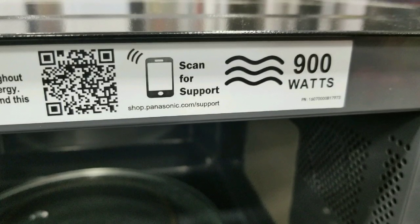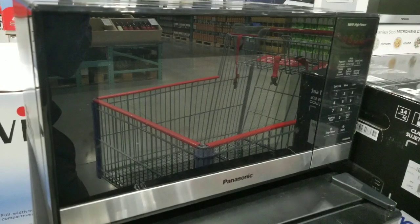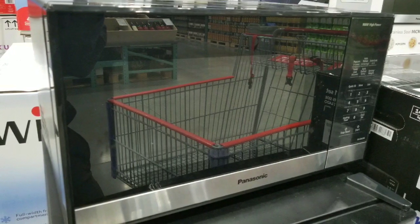The 900 watt one is the one they actually have a price tag on and they have a lot of. It's a really small, compact microwave — very convenient. I think it's perfect for a small office or whatever, and at $60 it's an awesome deal right now.